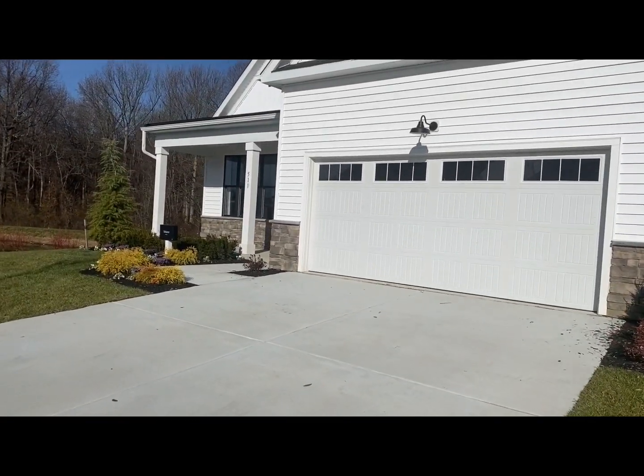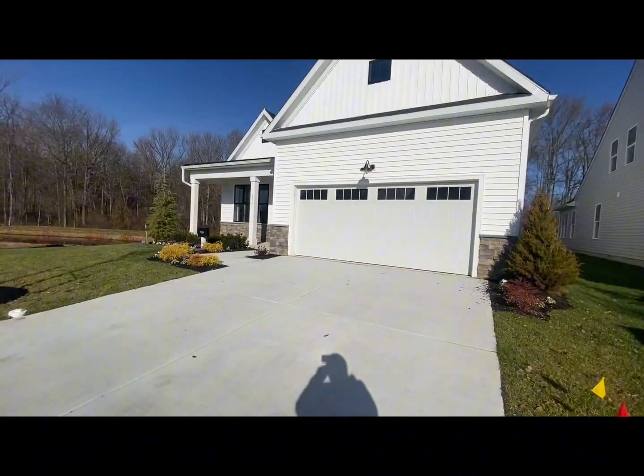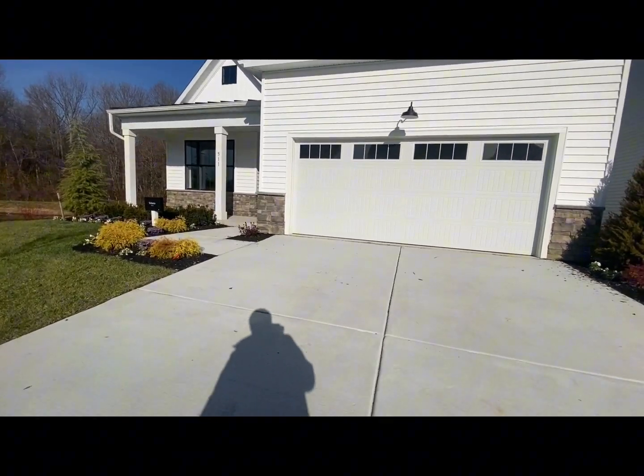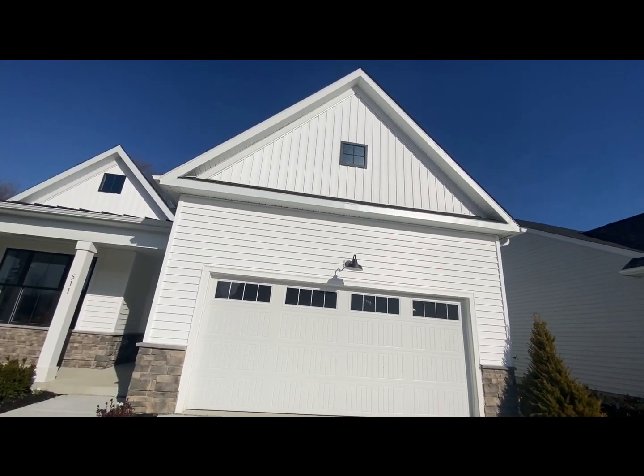We're out here at Lennar's 55 and older community, located in Newark, Delaware. Look at this beauty.